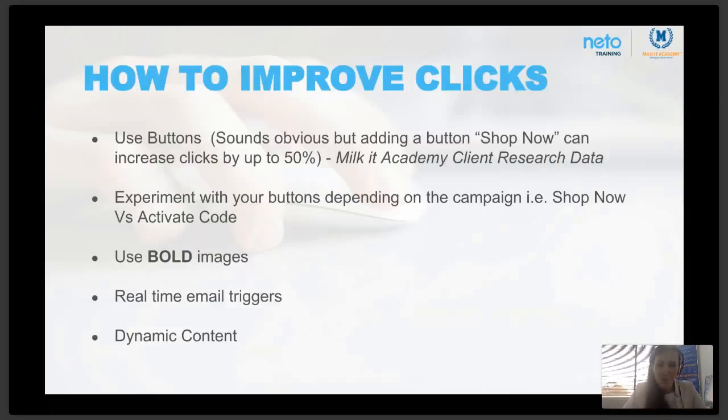To improve clicks, add buttons into your emails. People don't click if you don't tell them where to click. We need to reduce the time people have to think — guide them in the path you want them to take. Adding 'shop now' buttons can increase click-through rates by up to 50%. This is client data we've been collecting.